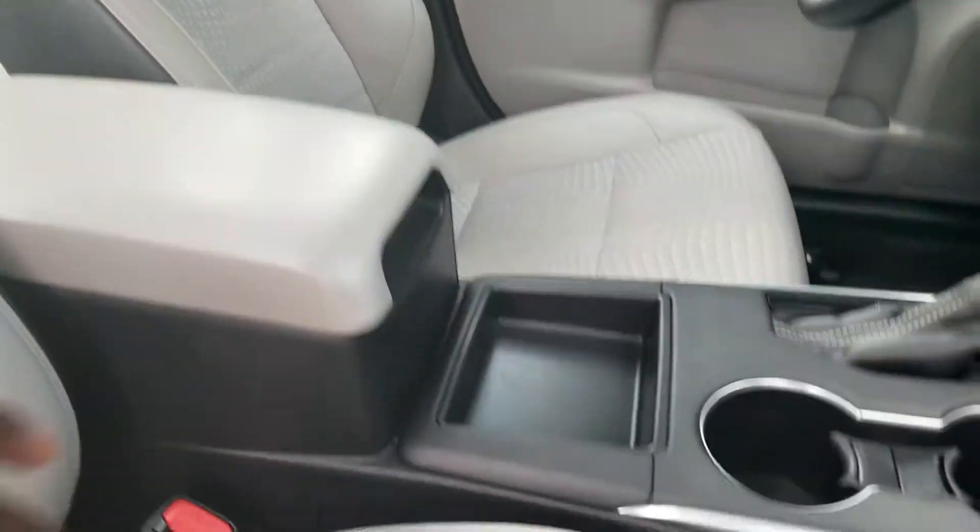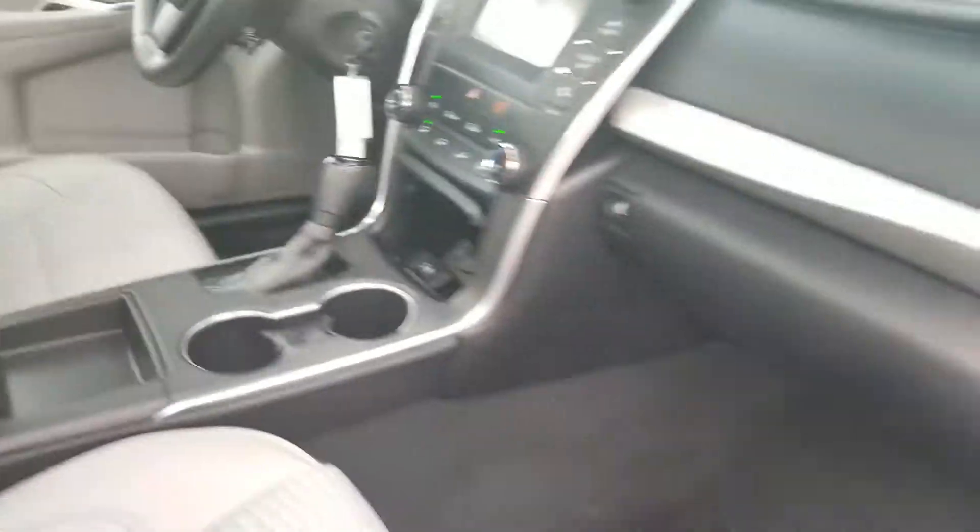You've got plenty of storage space in the center console, with an additional power outlet down there. There's also plenty of room in the back seat.